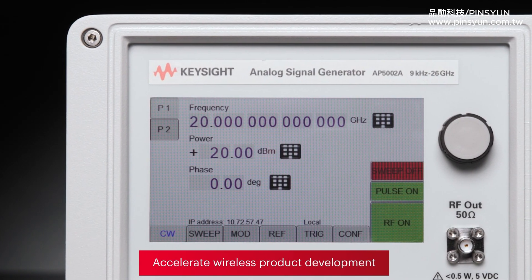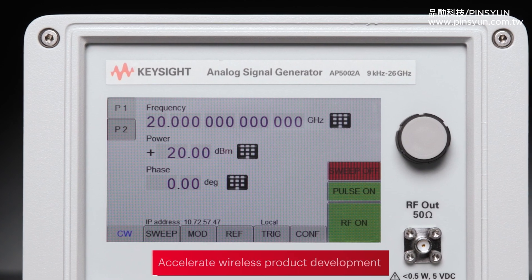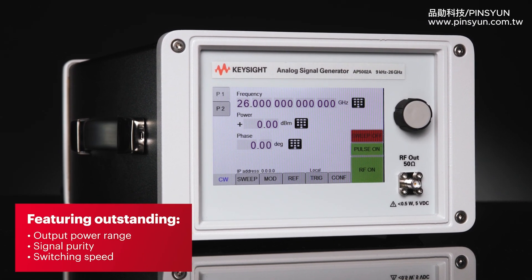Accelerate your wireless product development with Keysight's portable general-purpose analog signal generators featuring outstanding output power range, signal purity, and switching speed.